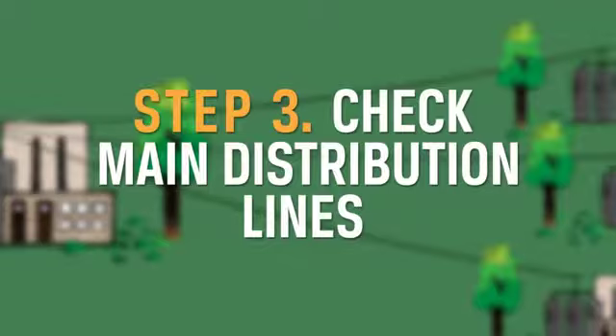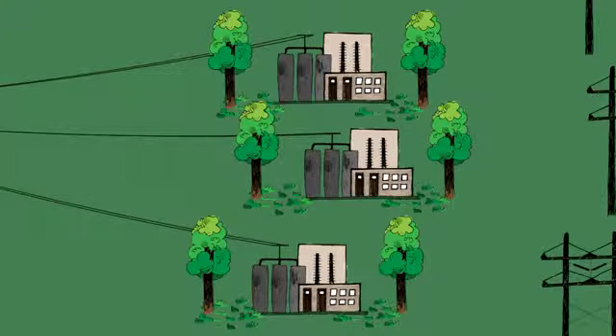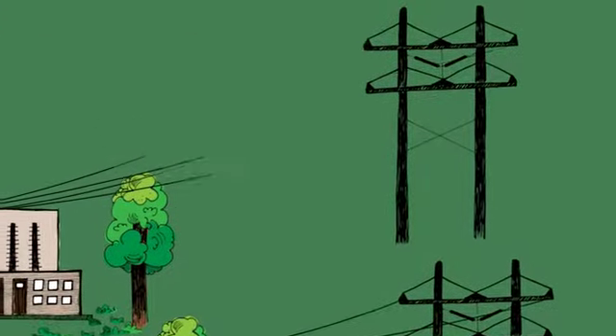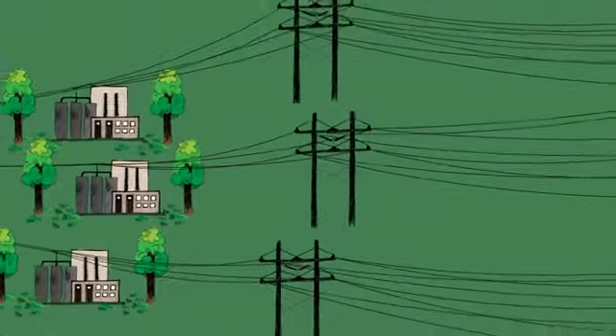Step 3: Check main distribution lines. If the problem cannot be isolated at a distribution substation, the main distribution lines are checked first. These lines carry power to large groups of members in your electric co-op's service territory.